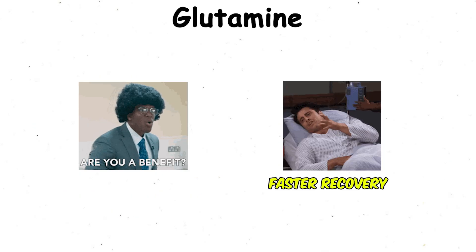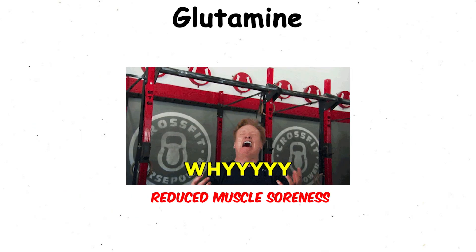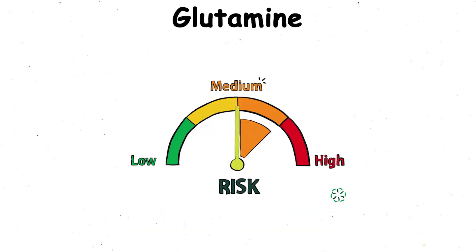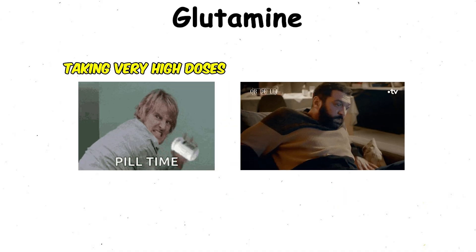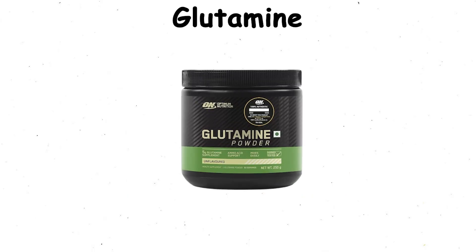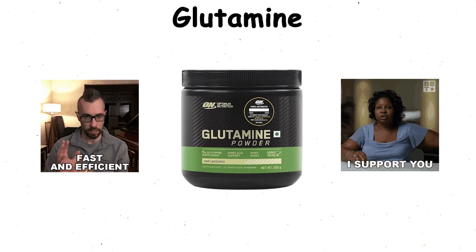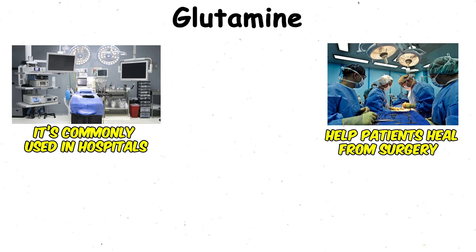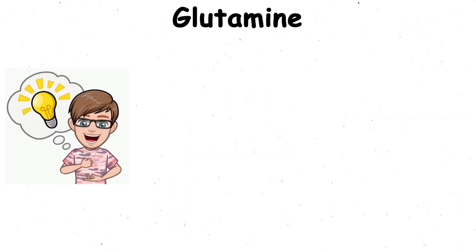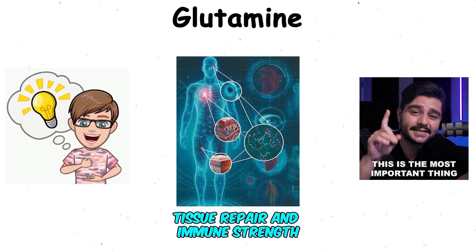The benefits include faster recovery, reduced muscle soreness, stronger immune support, and even improved gut health. Risks are minimal, but taking very high doses can sometimes cause stomach discomfort. Interesting fact: glutamine is so effective at supporting recovery that it's commonly used in hospitals to help patients heal from surgery or serious illness — that gives you an idea of how important it is for tissue repair and immune strength.